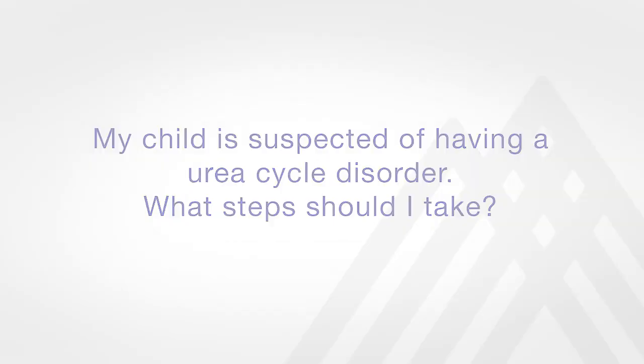If your child is suspected of having a urea cycle disorder, it's really important that they be seen quickly by a metabolic specialist. Metabolic doctors are subsets of genetic doctors that specialize in conditions like this. And as we've been talking about, these conditions can be emergencies, so it should be an expedited visit with one of these types of doctors so that the proper testing can be done. And in the primary care setting, an ammonia level should be checked to make sure that everything's okay.